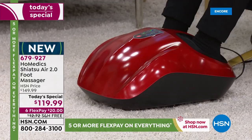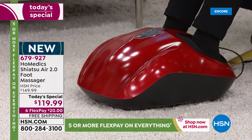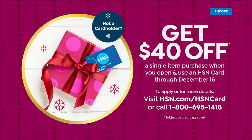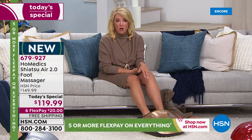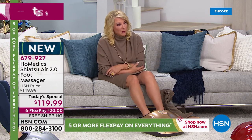A couple of things to talk about — our credit card. If you do not have our HSN card, you might want to think about applying tonight. You can go online, and if you're approved you get to use it instantly. You'll instantly get forty dollars off on this Home Medics massager. We rarely do 40% off — it's literally our gift and our way of saying welcome. Tonight would be the perfect time to take advantage of that.